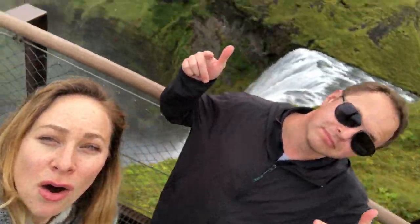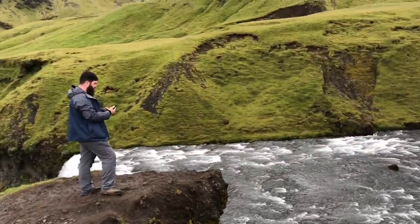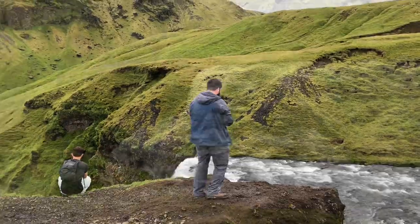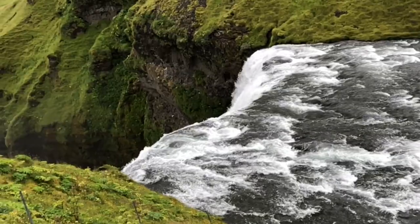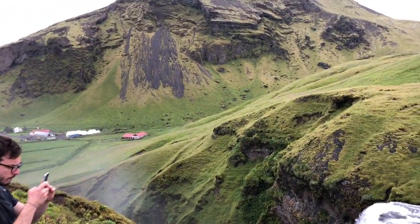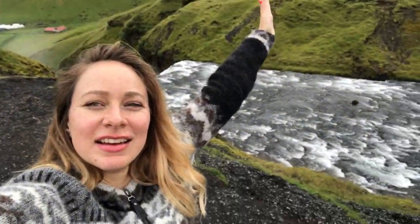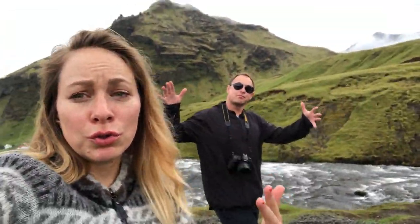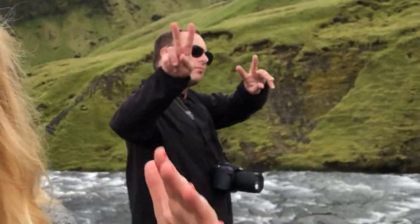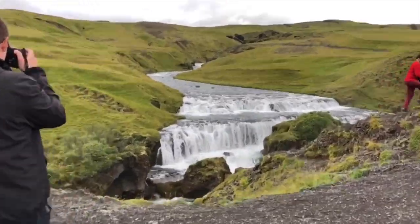We made it to the top. We just climbed to the top of Skogafoss and right here is a mini Skogafoss — this is the river leading up to the waterfall.